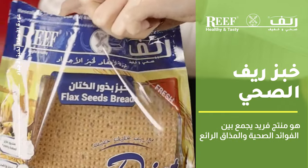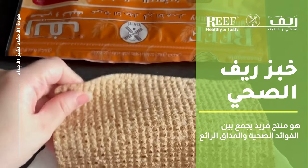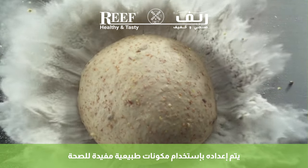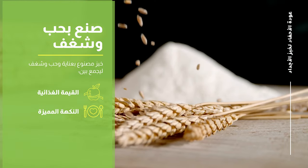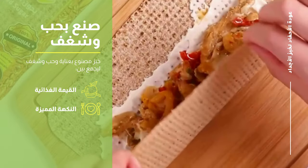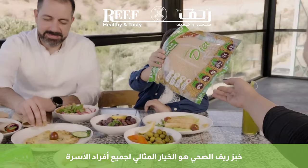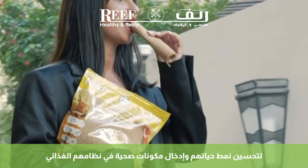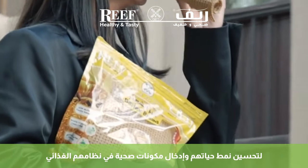Reef Healthy Bread is a unique product that combines health benefits with great taste. It is prepared using natural ingredients that are beneficial to health. It is made with care, love and passion to combine nutritional value with distinctive flavor. Reef Healthy Bread is the ideal choice for all family members to improve their lifestyle and include healthy ingredients in their diet.